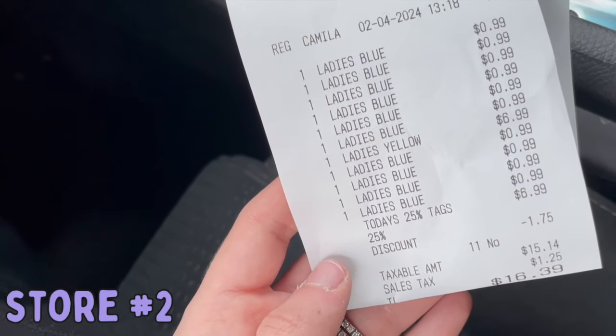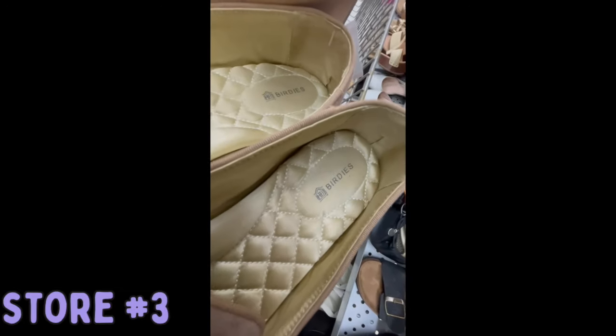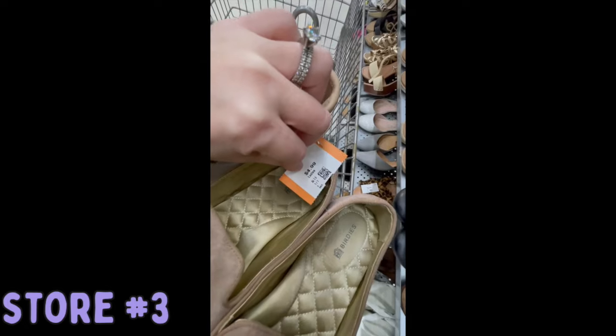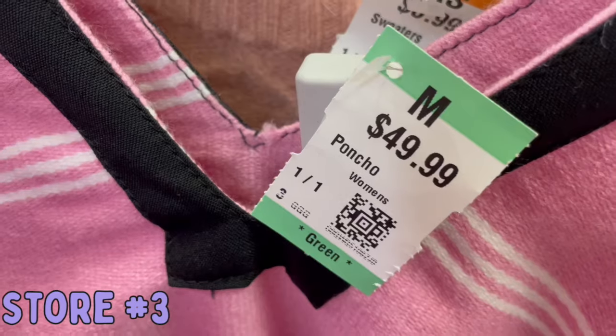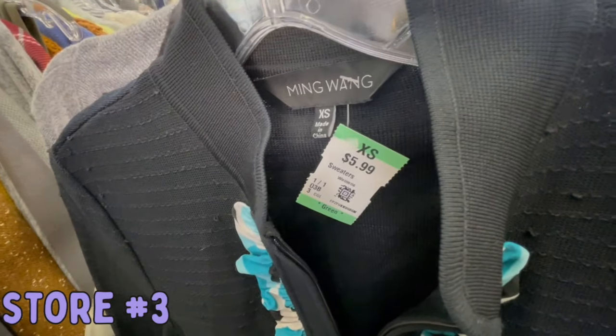And then I got 11 items at the second store. First up, I found this pair of Birdies. This is a really good brand. These were pretty beat up, but I did get them anyway. I know Cowboys fans are diehard, but no one's paying $50 for this poncho. I like this brand, but there were so many pulls on it, I had to leave it behind.